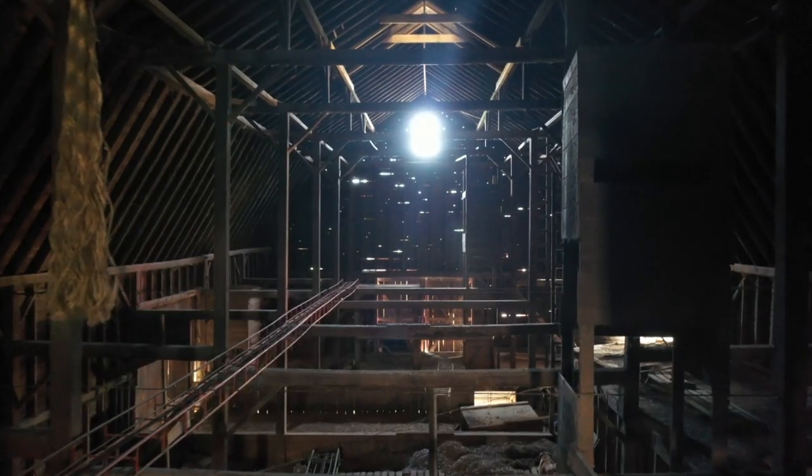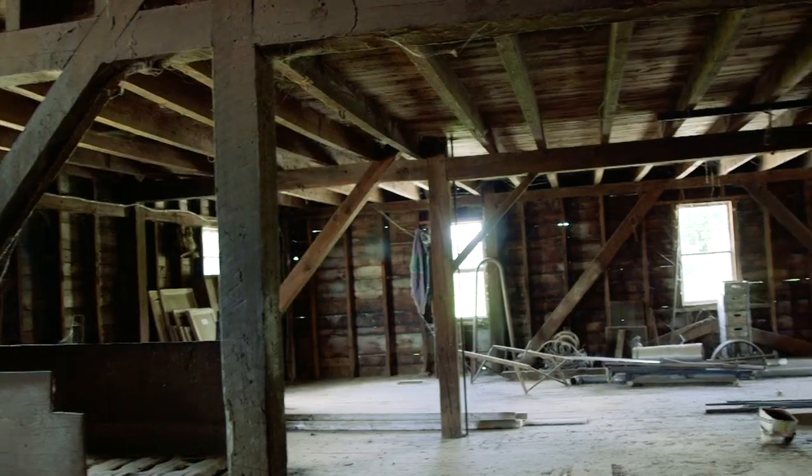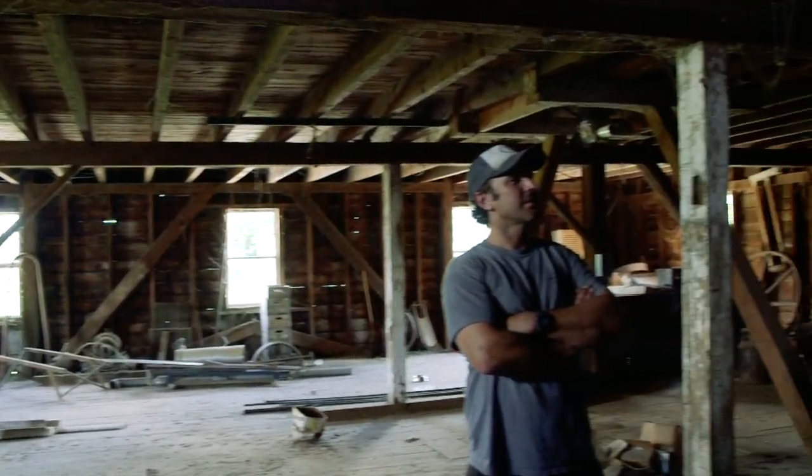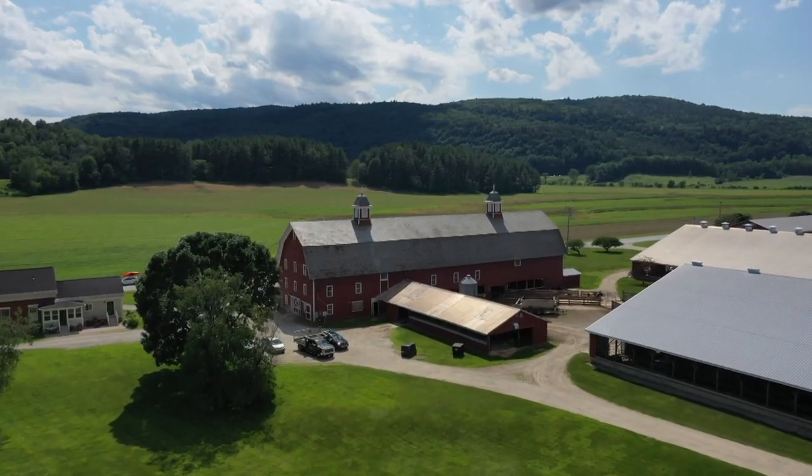We all love the notion of barns. It kind of gives us this connection to an earlier time where things are simpler, and it's why a lot of people are in Vermont — because we have these beautiful pastoral settings.